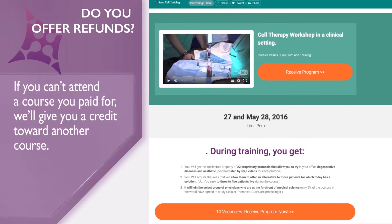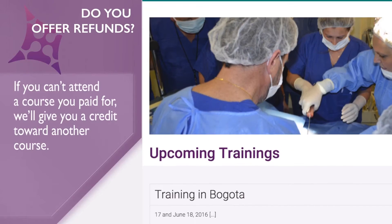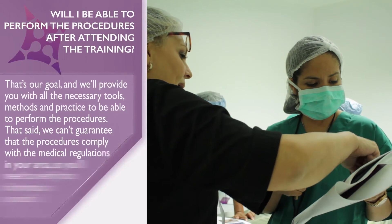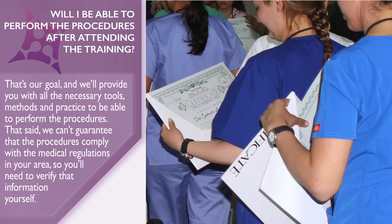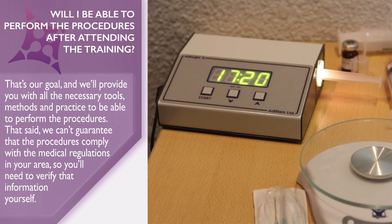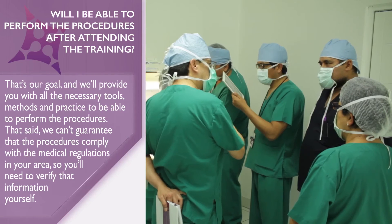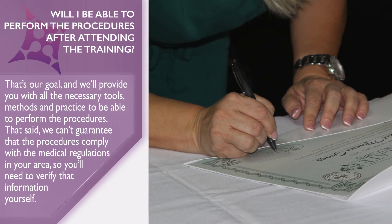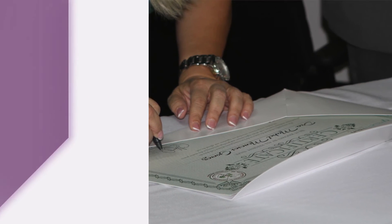Do you offer refunds? If you can't attend a course you paid for, we'll give you a credit towards another course. Will I be able to perform the procedures after attending the training? That's our goal, and we'll provide you with all the necessary tools, methods and practice to be able to perform the procedures. That said, we can't guarantee that the procedures comply with the medical regulations in your area, so you'll need to verify that information yourself.